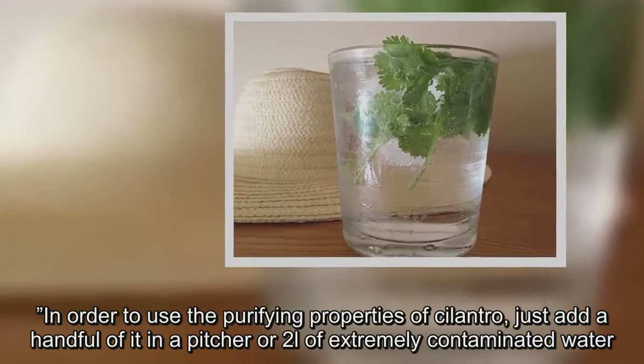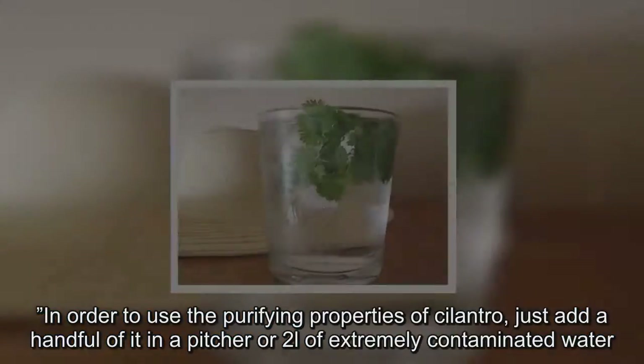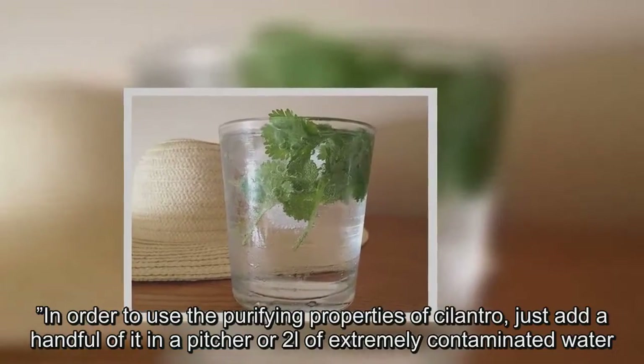In order to use the purifying properties of cilantro, just add a handful of it in a pitcher or two liters of extremely contaminated water.